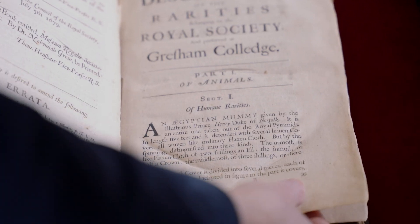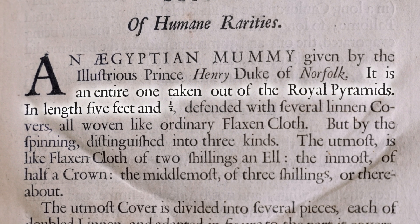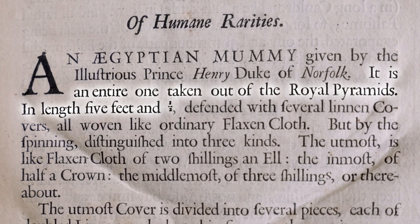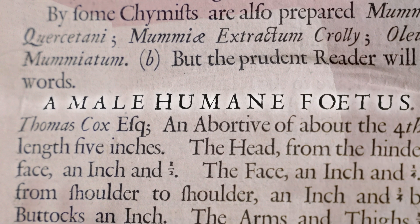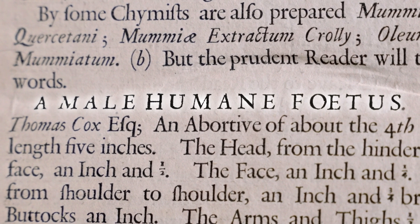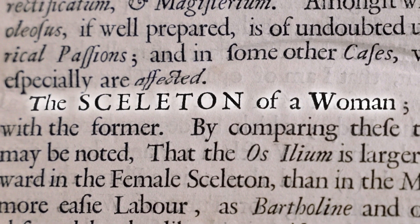Given by the illustrious Prince Henry, Duke of Norfolk, it is an entire one taken out of the Royal Pyramids. In length five feet and a half. Imagine if we went down into the vaults one day and you just pulled open one of those big cupboards and said, did I show you this five and a half foot mummy? So they collected human body parts as well, which for the time was accepted, though these days far more questionable.